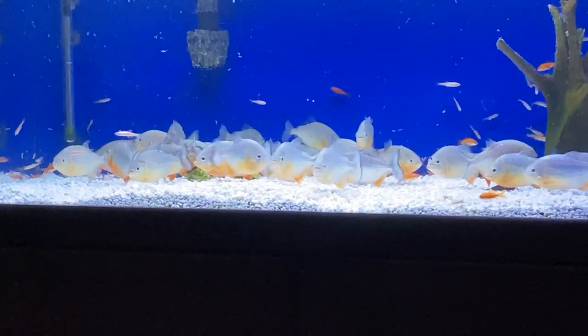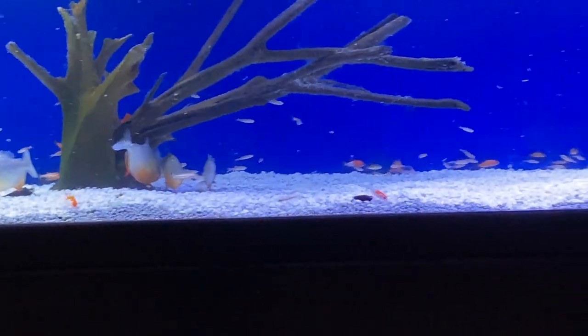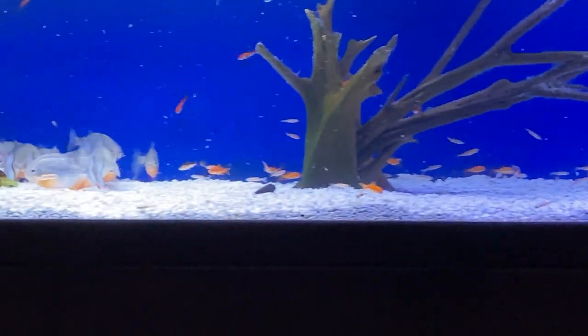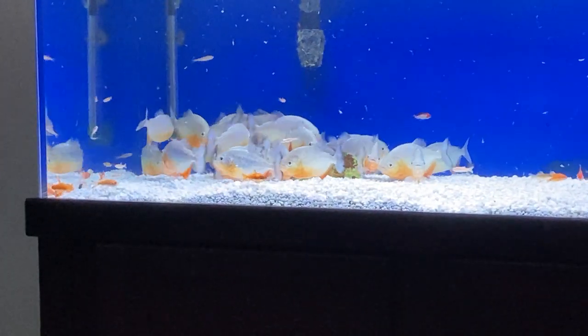What one does, they all do. As you can see there's no piranha over there — they all kind of stick together in this pack right here. They've done that since I put them in when they were dime size.